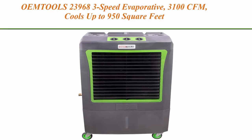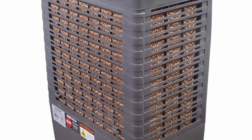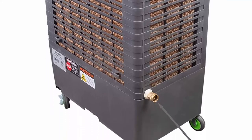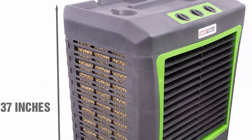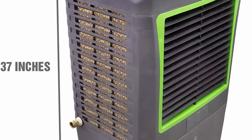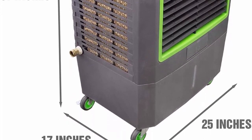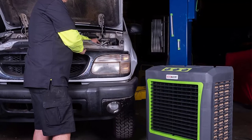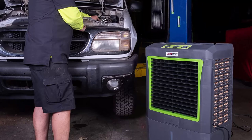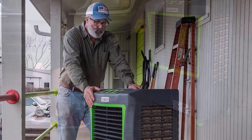Top 10: Lew Tools 23,968 3-speed evaporative, 3,100 CFM, cools up to 950 square feet, oscillates for broad coverage — evap air cooler with wheels, gray. Workspace evaporative air cooler: our portable evaporative cooler can cool an area up to 950 square feet, making this professional cooler ideal for cooling work areas. Features an oscillating design for broad area coverage. More energy-efficient than air conditioners, especially in uninsulated spaces, for the ultimate combination of cooling power and decreased electricity costs.